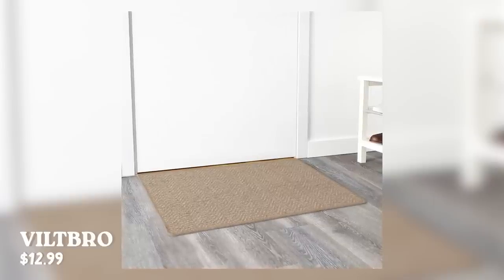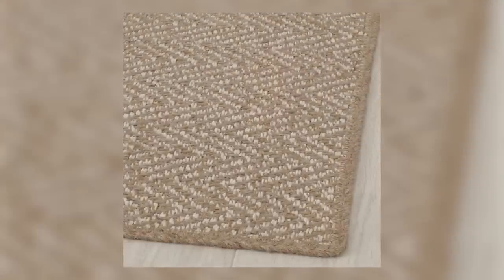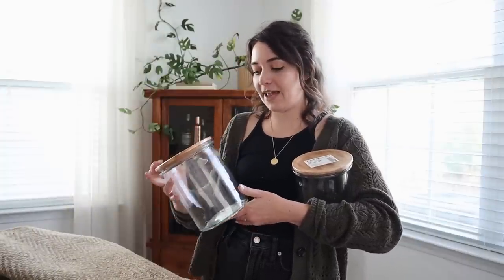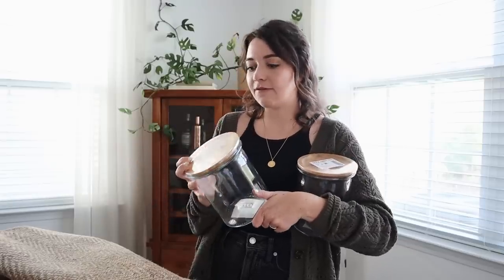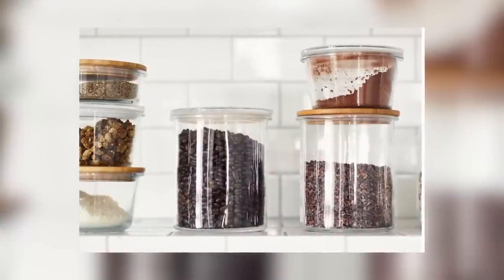Just a couple more things — I picked up this really gorgeous large doormat. I love the weave on it, how it has darker jute with lighter jute, and I feel like that's going to look so good on our back patio. The one we've been using has been there for about seven years so we're definitely due for a new one. And the last of our practical items — I picked up these little jars for our pantry. I love the bamboo lids, which will go with so much of the organization pieces we currently have. These will be so useful for things like oats, rice, sugars, and decanting things currently stored in bags.